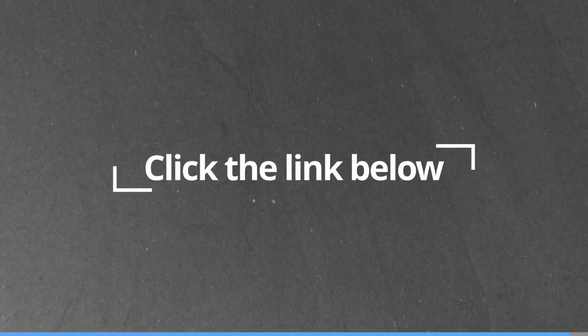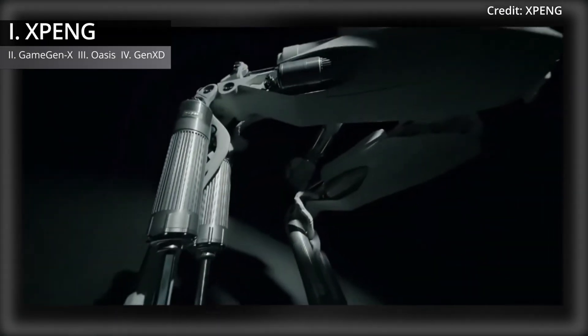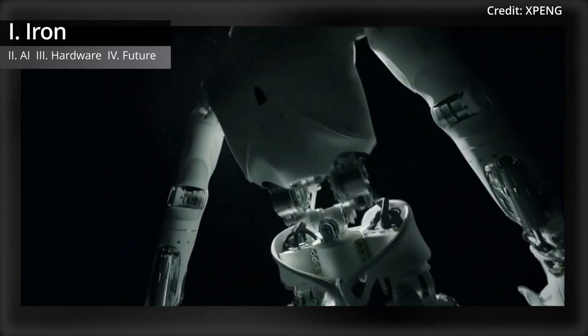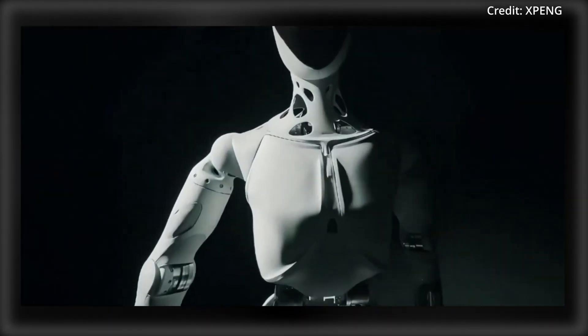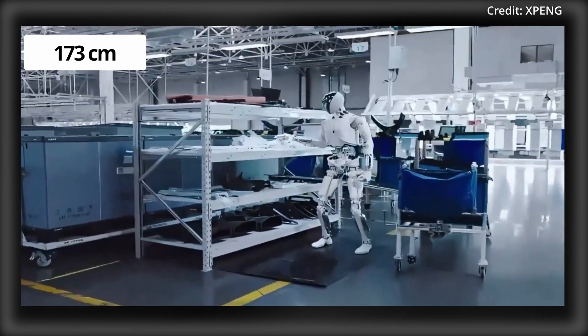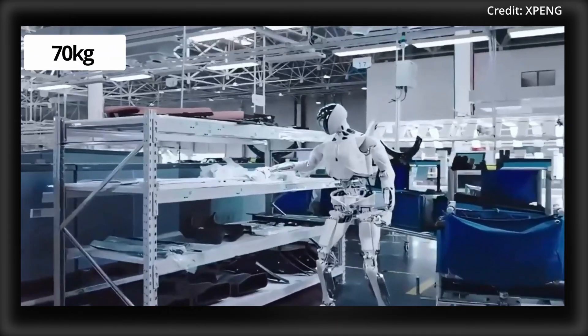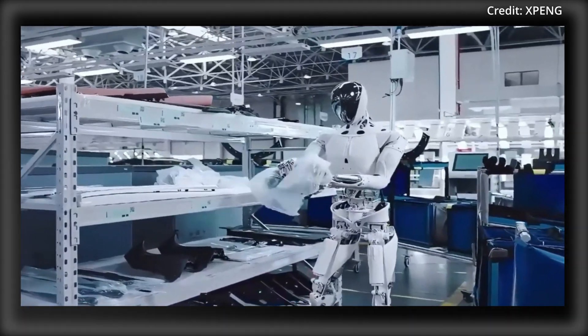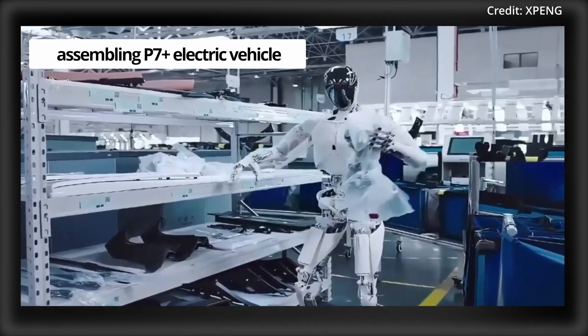So click the link below and try BrowserCopilot.ai today. And as for the latest in robot tech, Xpeng just unveiled its first ever humanoid named Iron with several new abilities. Iron stands at 5 feet 8 inches tall and weighs 154 pounds, and it's already operational on production lines assembling the company's upcoming P7 electric vehicle.